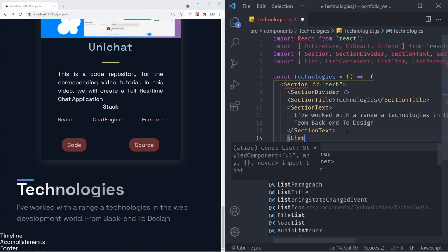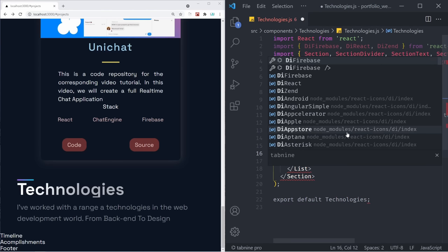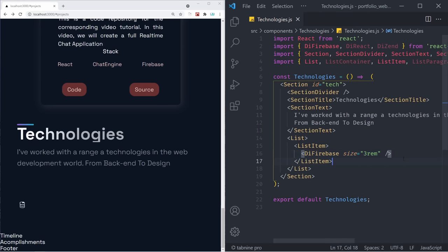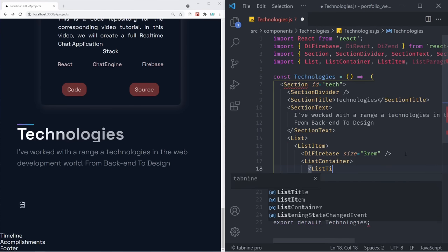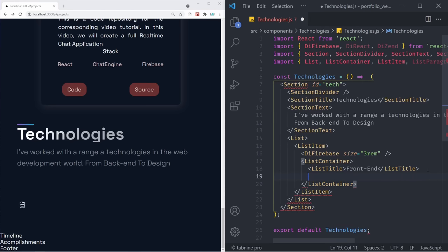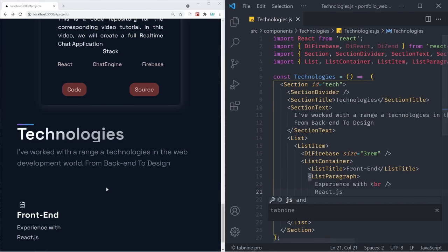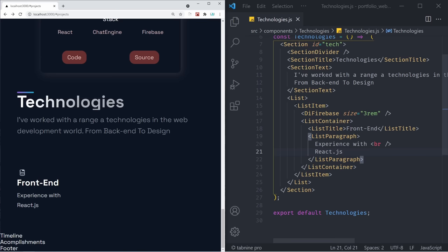Below our SectionText, still inside of the Section, we're going to create a List component. Inside of our List, we're going to have a ListItem. That ListItem is going to have an icon — DiFire (Firebase) — as a self-closing tag with a size of 3rem. Below that, we're going to have a ListContainer containing the ListTitle — something like 'Front End' — and just below the ListTitle, we're going to have a ListParagraph that says 'Experience with' followed by a BR tag and 'React.js'. If we save it, that already looks really good — we have 'Front End, experience with React.js'.